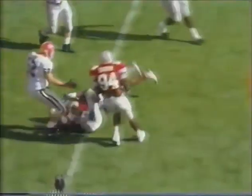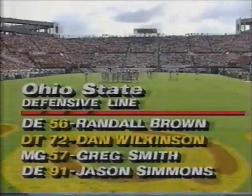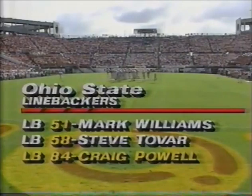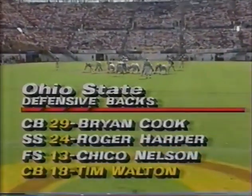Zier got his man. That's number one - you'll see a lot of him today, Andre Hastings. Up front, Dan Wilkinson, the big man, number 72, a freshman - 6'5", 300 pounds. The linebackers - these are some quick ones. Craig Powell can run step-for-step with Robert Smith. And in the secondary, look for Tim Walton - he's from the state of Georgia and he is a powerful hitter.